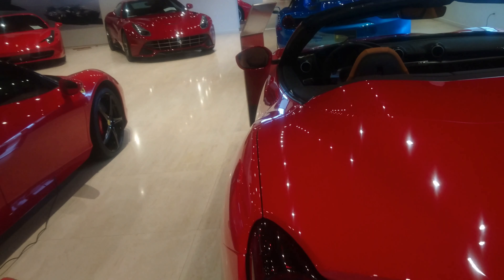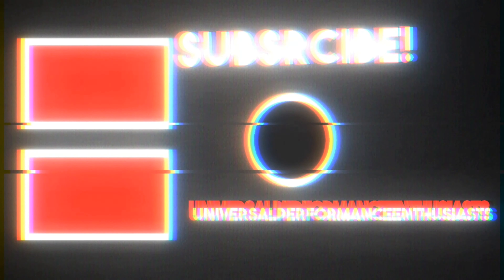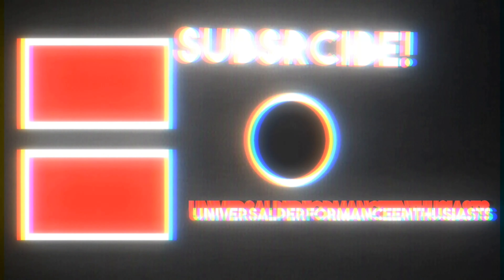So again — like, share, subscribe. Stay tuned in the future, I will have more Ferrari content. More videos featuring the best of the best, the finest automobiles in the world. Like, share, subscribe for more content coming in the future. Peace out.